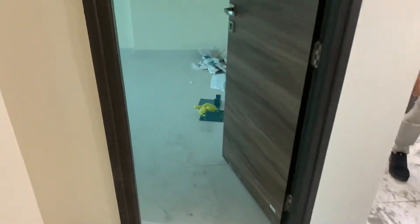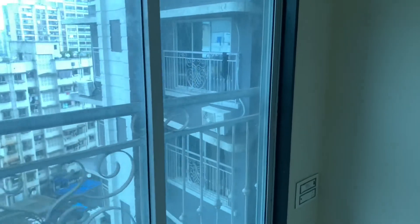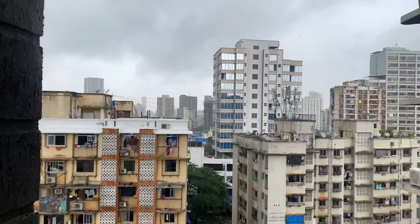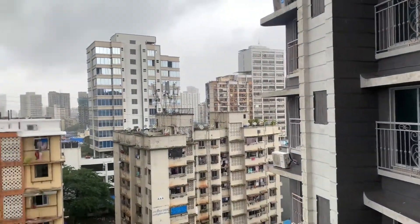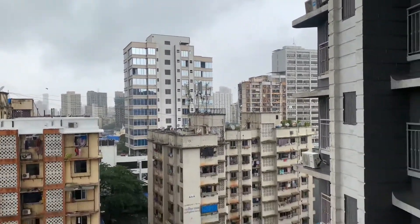This is the common bedroom. Here is your view from the bedroom — this is the best facing bedroom.